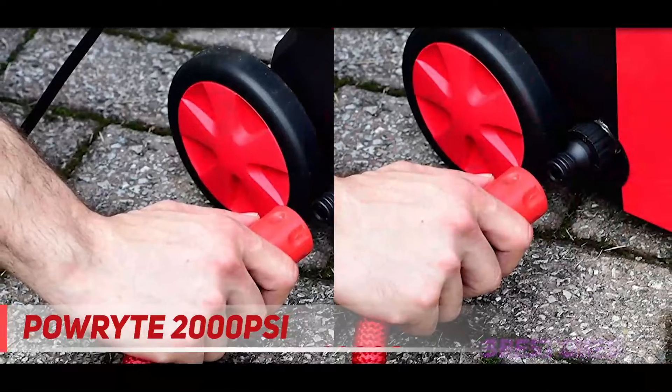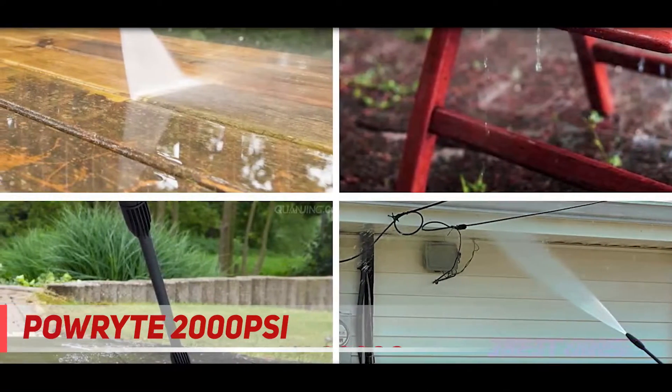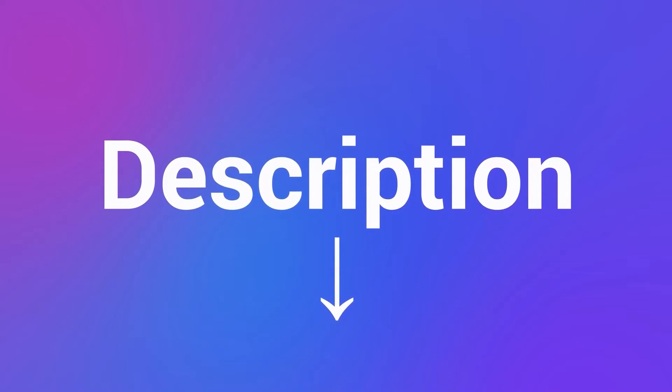So without wasting much time, let's make a smart decision and welcome this new beast to your home by ordering from Amazon.com — just click on the button below and you will be redirected to Amazon. Check out the description for more information and the latest price.